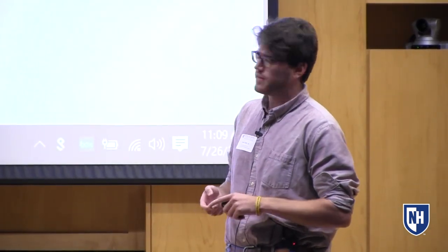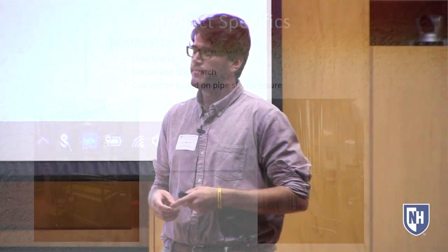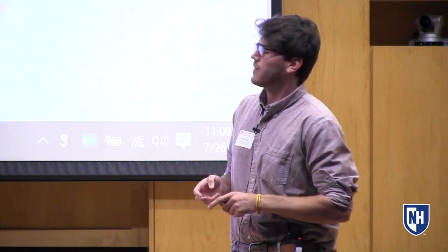The project I was brought on for this summer was to map out how much water they used in their entire production process. There are a few different ways I did that. The first method was through a flow meter — basically a computer screen on certain machines that tells you the flow rate at that point. The most common method I used was the bucket and stopwatch: you put a container under a drain on the machine and time how long it takes to fill, and from that you know the flow rate. Finally, I did calculations based on pipe size and pressure.